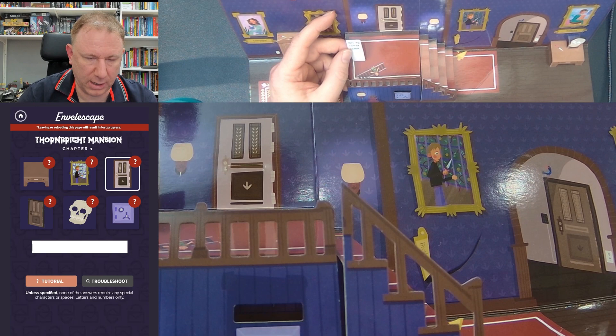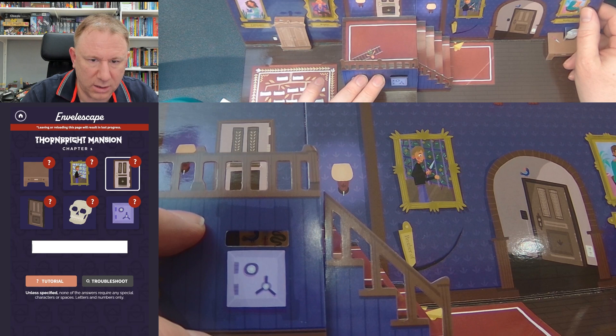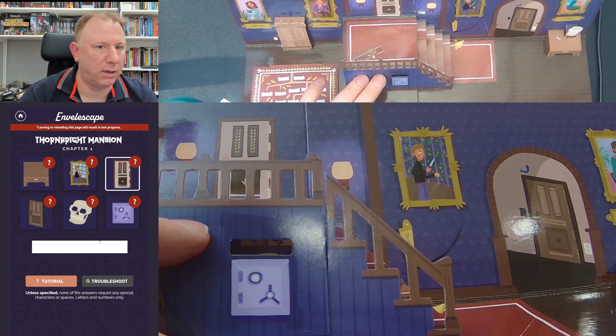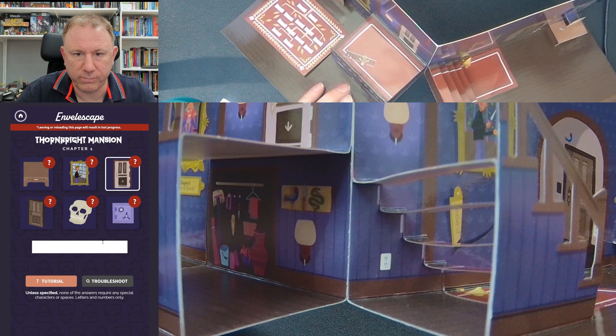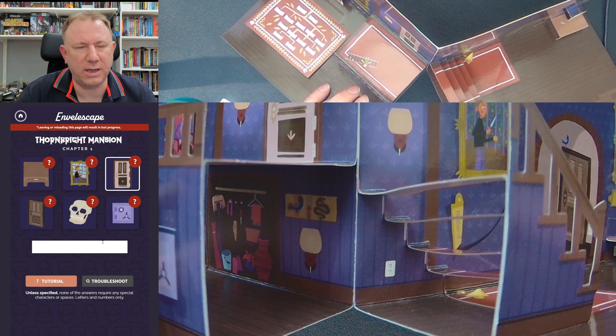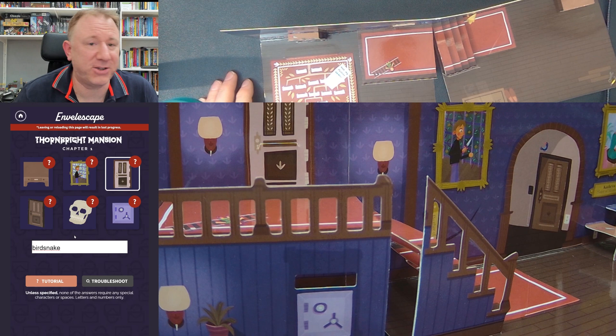Looking through the letterbox, I can see a bird and a snake. Bird plus snake — is it a bird snake? That's not right. I tried typing 'bird snake' in but nothing happened. Looking further around, there is a doll or child tied to a train track. And over here there's something that says 'brother of' — someone with a knife is brother of someone.